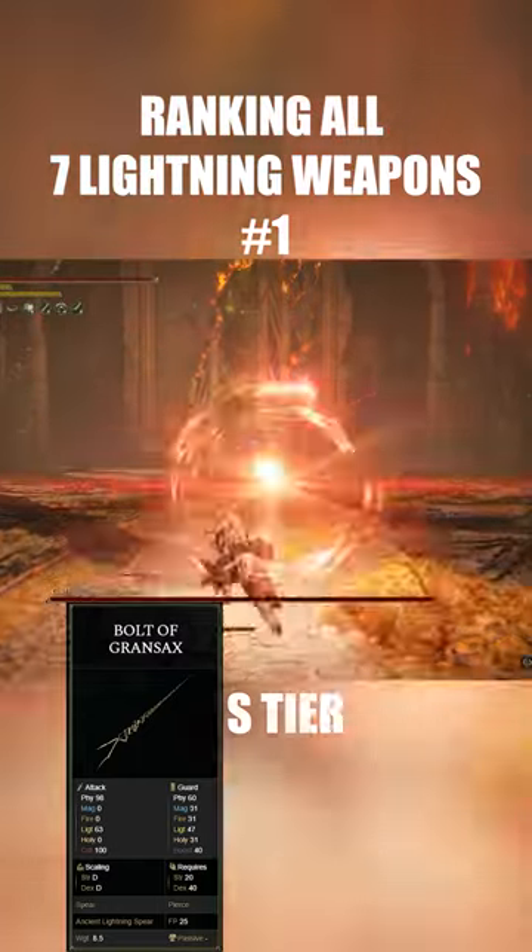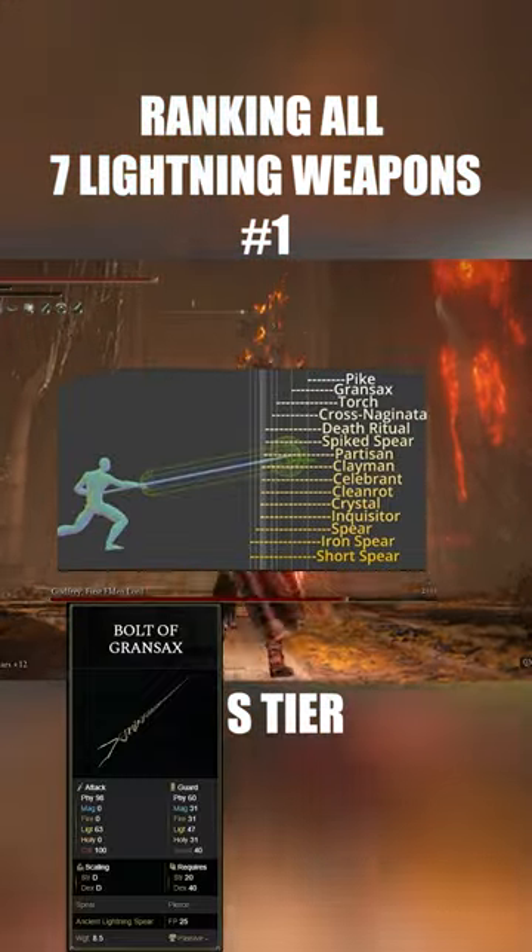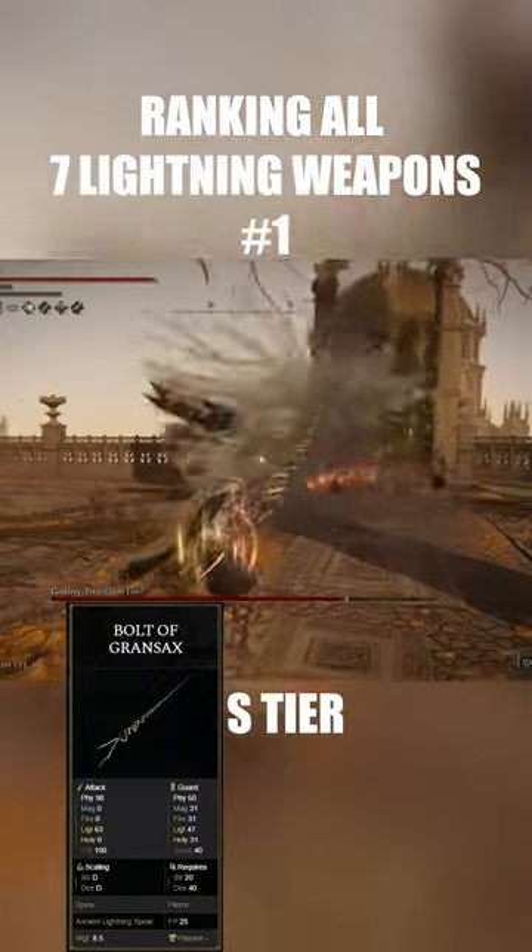But this is going to be a spear with piercing damage and poking attacks, which is obviously amazing. It actually gets the second most range out of all the spears as well, and it also does bonus damage to dragons.